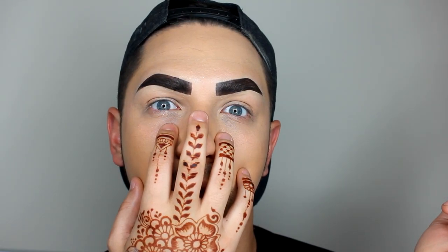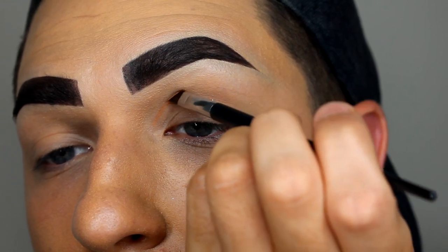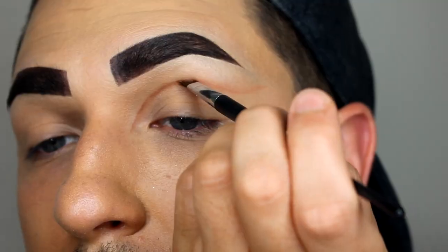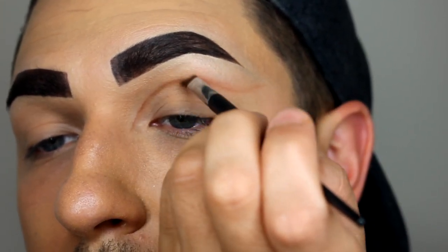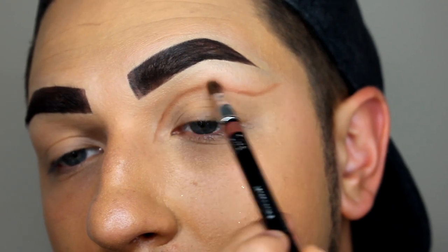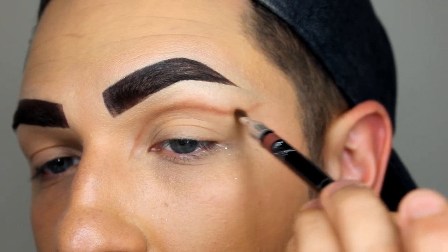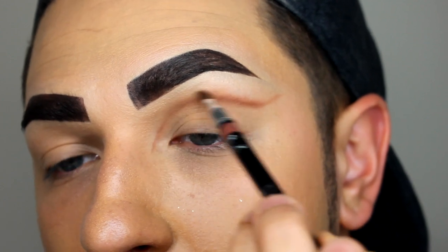Taking my NYX palette, I'm going in to carve out that cut crease. Taking a coffee color, I'm just mapping it out, then taking a deeper brown to carve over again. I'm going in with a little brush to buff that out. I love buffing cut creases — they take so long sometimes but it's so worth it. I used to find these really hard and now it's literally like doing a smokey eye.